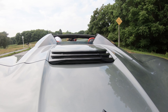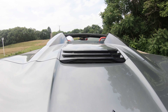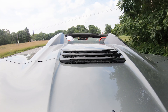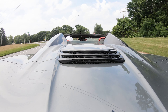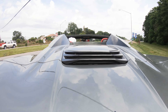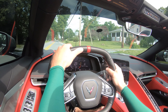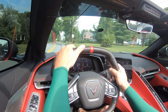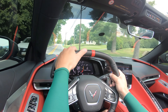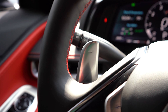Regardless of which trim level you go with, the power plant on this beast is going to be the same. Powering the C8 is a 6.2-liter direct-injected V8 putting out 490 horsepower at around 6,400 RPM and 465 pound-feet of torque coming in at 5,100 RPM. There is also a Z51 performance package available that bumps those numbers up to 495 horsepower and 470 pound-feet of torque.